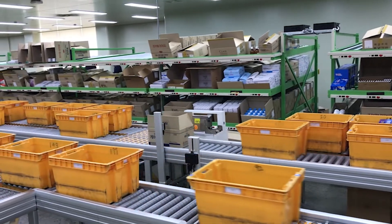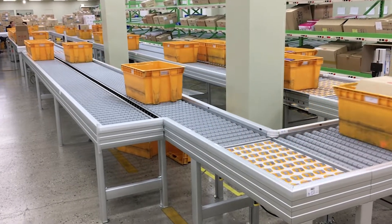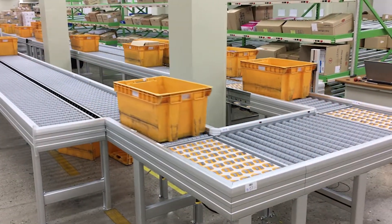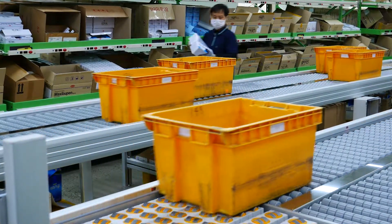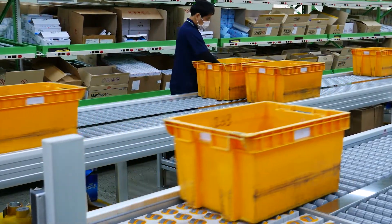Now we show you here a picking area of a pharmaceutical producer. Here the order box runs around in a large Avancon conveyor circle. The advantage is that the order boxes pass the zone for a moment when it is occupied, but return as soon as the space is free again. The rest of the system works as in the first example.